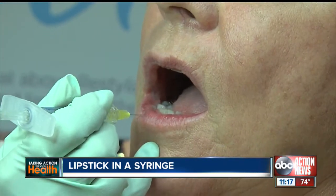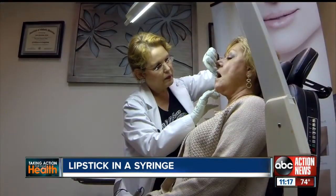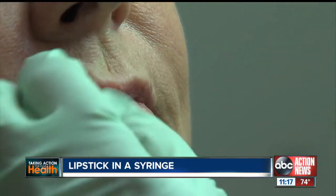Here's a before picture of Phyllis's lips. Dr. McClintock numbs her with a dental block, then places the silk through a syringe superficially in the skin, allowing you to get definition and fill of small, fine lines without volume. And we could never do that before.